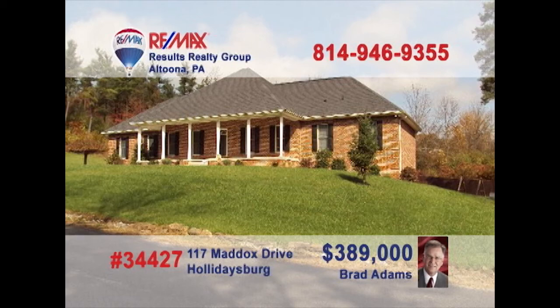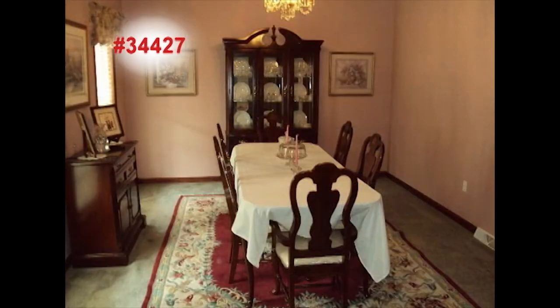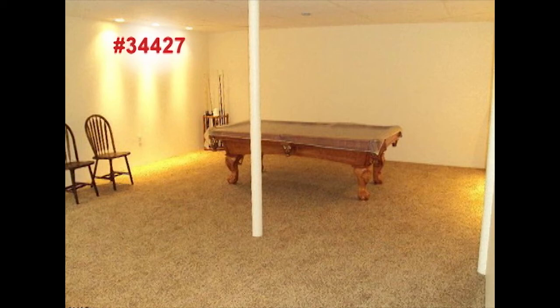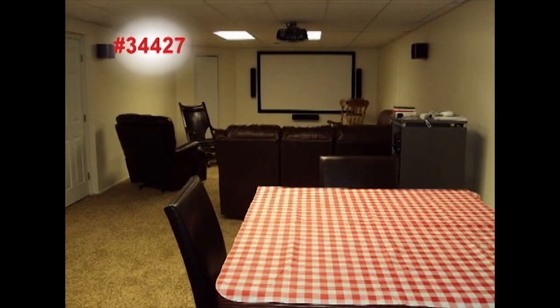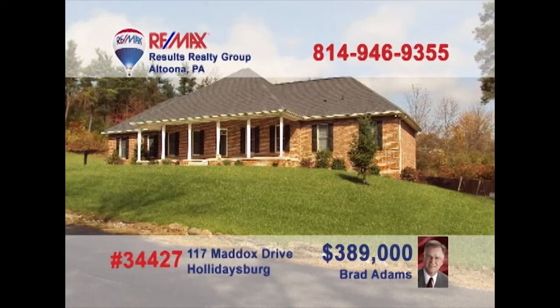Brad Adams presents this all-brick rancher on a private corner lot. You're sure to find all your favorite features in this amazing kitchen. Elegant details embrace you in the dining room. Vaulted ceilings and a marble fireplace add to the great room's charm. Downstairs, there's a spacious open family room, as well as your own home theater. And don't miss the eye-catching amenities in the master bedroom and bath. Contact Brad right away to schedule a private tour.